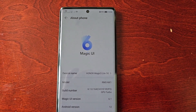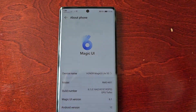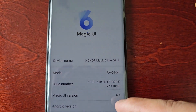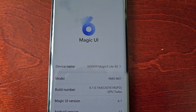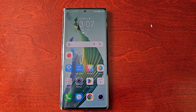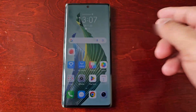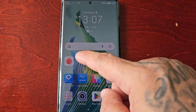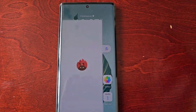It's your boy the Android Doctor back again with another video. I'm here with the Honor Magic 5 Lite 5G, and it's running Magic OS version 6.1, Android 12. It also has the Snapdragon 695 processor and 6 gigabytes of RAM. We're just going to run a quick benchmark test using the AnTuTu 3D benchmark application, so let's start it up.